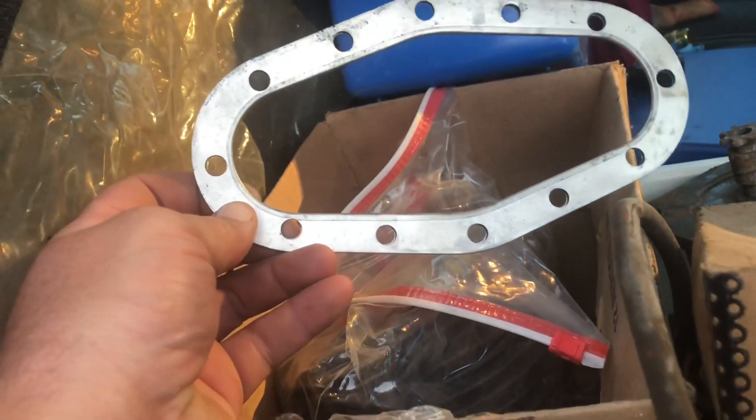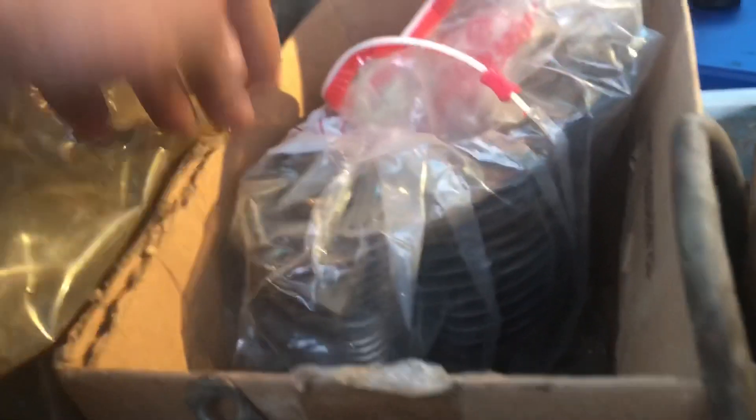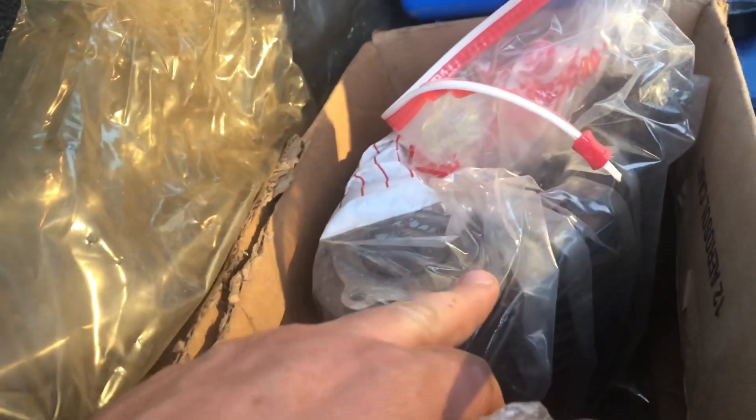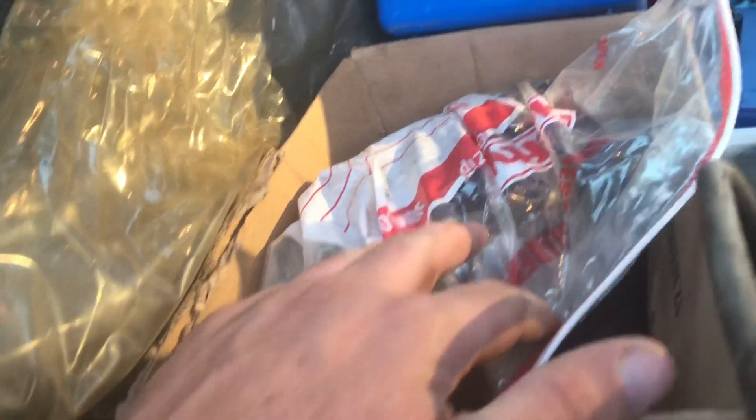Down here we've got a brand new head gasket, and in this bag is the jug which went to the machine shop and is done up 10-over, and the head which is all bead blasted. It looks like they got new valves in it too, or did a valve job. It looks very clean - I'm very happy with all these parts. Can't wait to put this thing together.